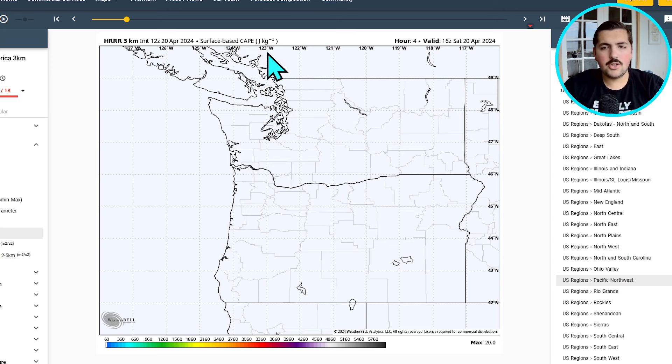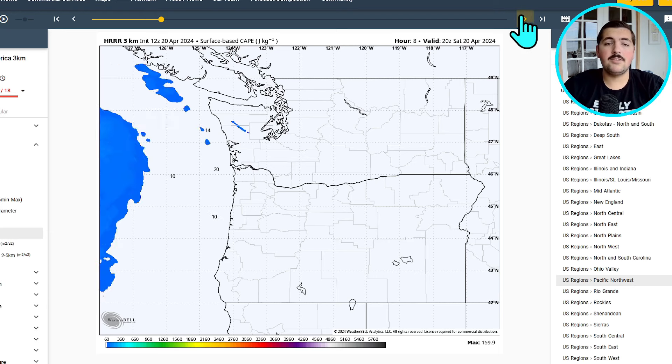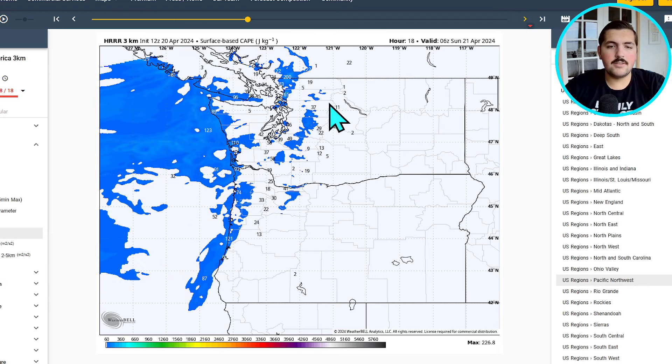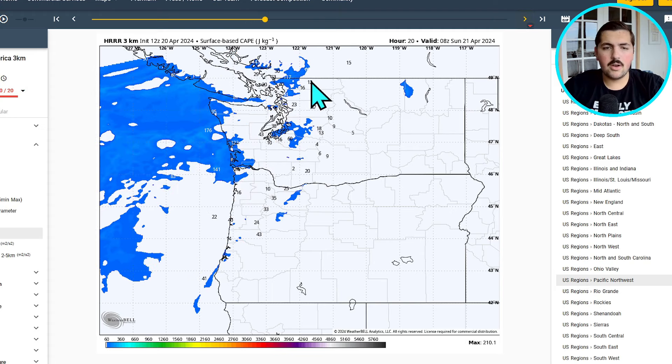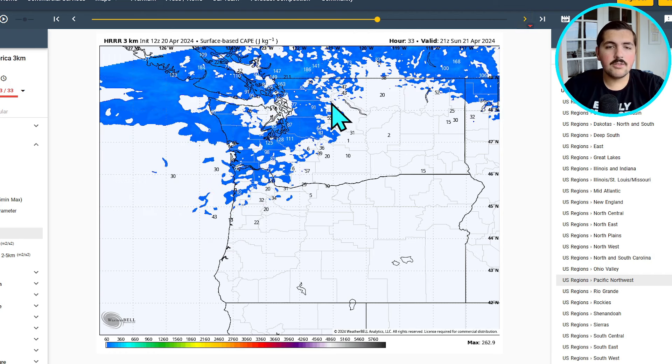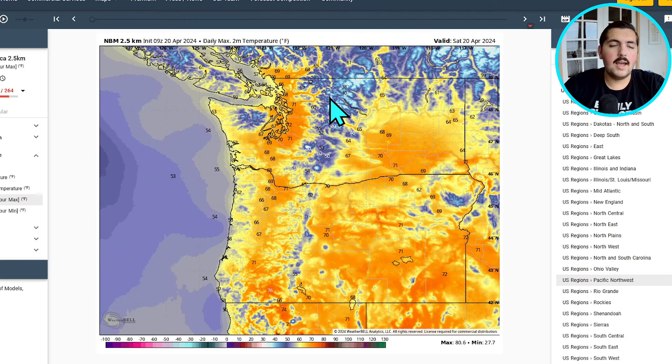Looking at surface-based CAPE — this is basically how much thunderstorm energy there is in the atmosphere. You can see as this cold front moves through, some thunderstorm energy starts popping up over western Washington, especially where that convergence zone is right over Island County. This is why we have the isolated thunderstorm chance. There's also some more CAPE on Sunday as well, which is why some isolated thunderstorm activity may continue into Sunday.